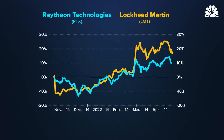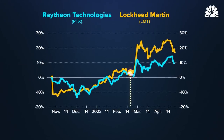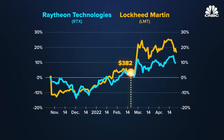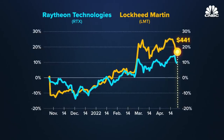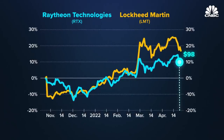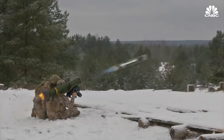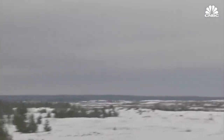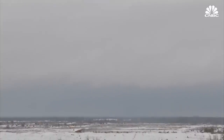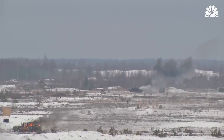Both Lockheed Martin and Raytheon have seen boosts to their stock prices since the invasion. On February 15th, Lockheed was at $382 per share and as of April 28th was at $441 per share. Raytheon was at around $94 per share on February 15th and as of April 28th is at $98 per share. I think we can take some risk in providing the Ukrainians as fast as possible, and then over time refilling our own stocks. It also often takes a long time to get military contracts approved as well as the production of these specialized weapons.